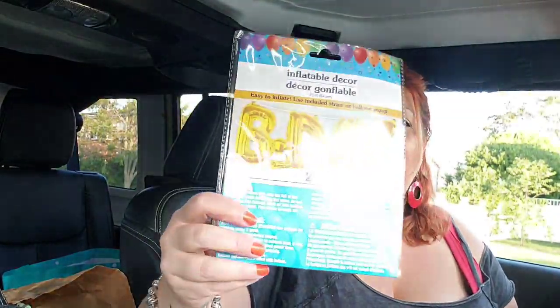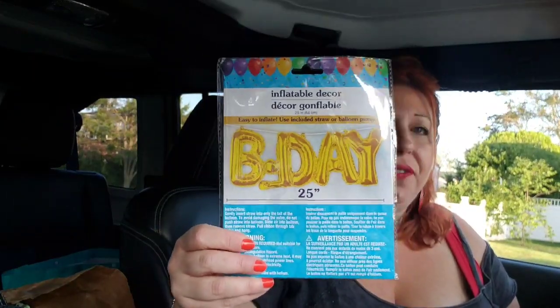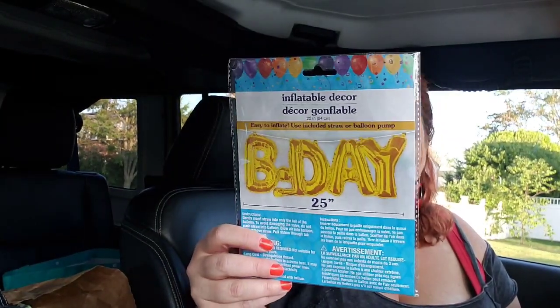Another item I found is this awesome sign that you self-inflate that says 'Birthday.' It is a Greenbrier product. It says it's easy to inflate — use the included straw or a balloon pump. It's like those other ones you inflate with the little straw, and it's amazing. It's 25 inches — that's a really big one.